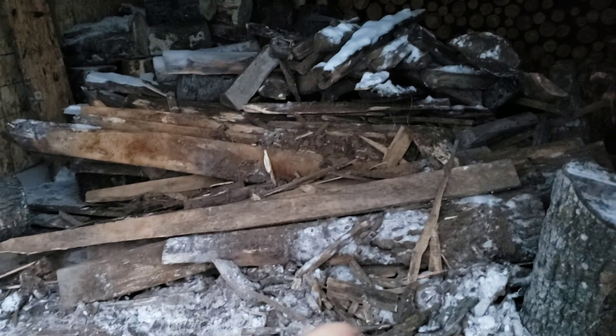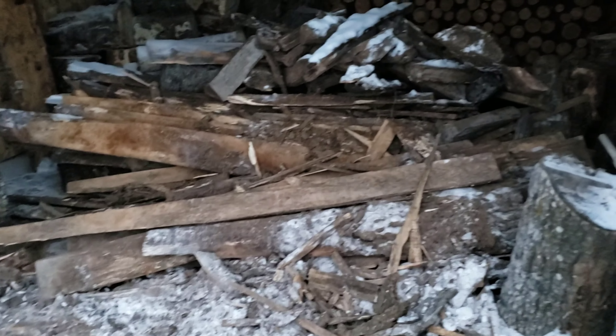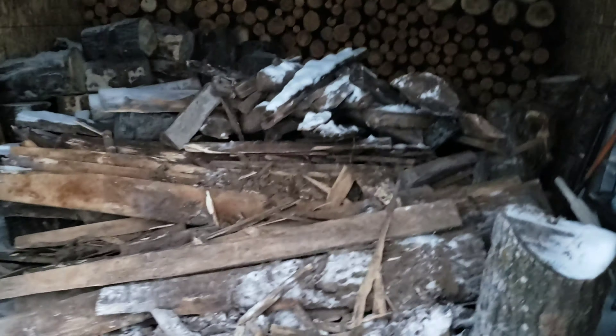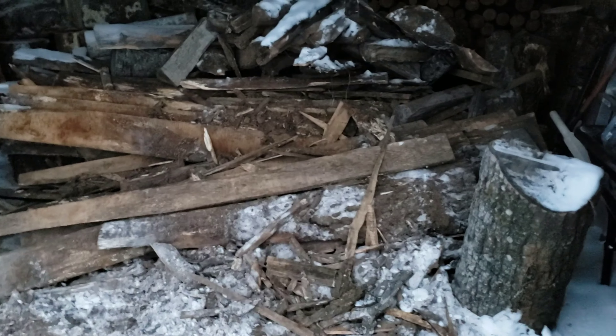I'm going to throw a little wood in the wood stove here. Look at the mess I made — I dumped this old slab pile right inside the door. We're picking through it and then we'll get back into the good stuff, but this slab pile will last me a while.